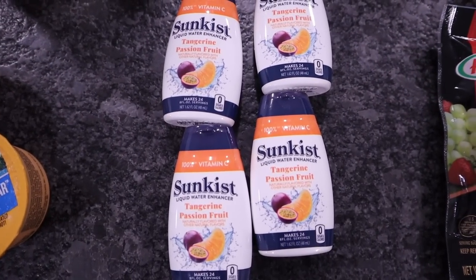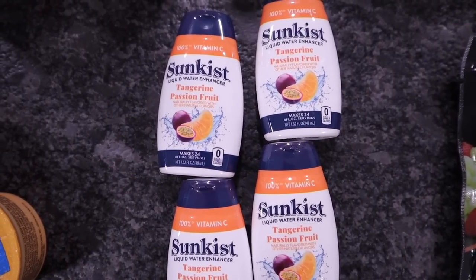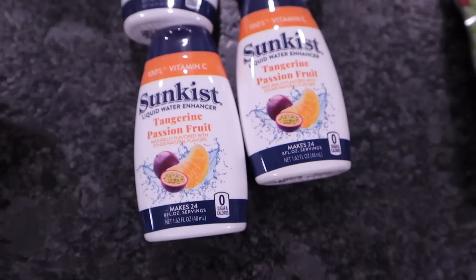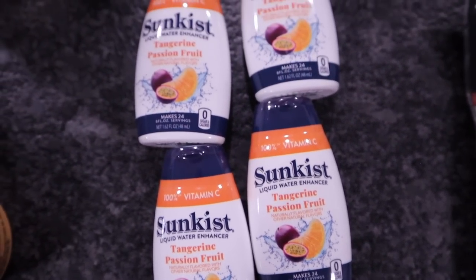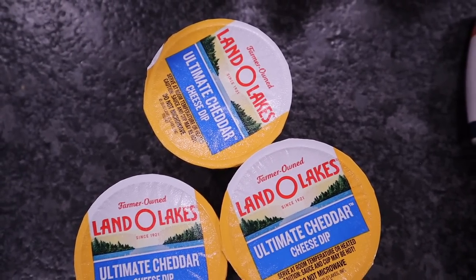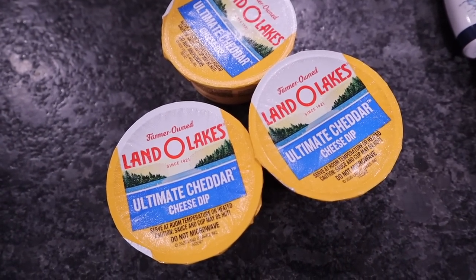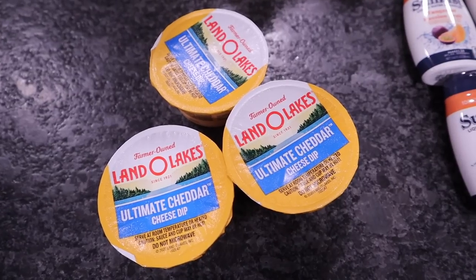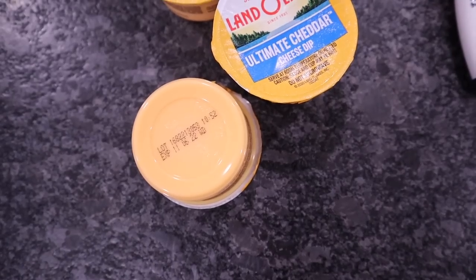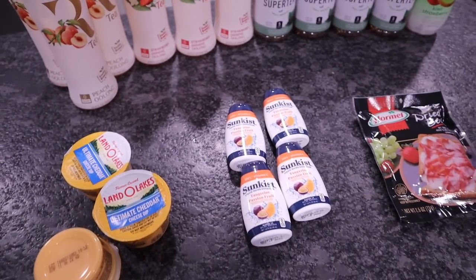Liquid water enhancers — Chris likes to add these to his bottles of water. They had the sun-kissed tangerine passion fruit, sweetened with stevia leaf extract, and they also contain vitamin C. They were only 59 cents, so Chris got four of those. Lando Lake's Ultimate Cheddar Cheese Dips — these are just the little itty-bitty cups. Briley likes these to dip tortilla chips in. They were three for one dollar. The date on these is November 6, 2022 — all of this stuff is in date.